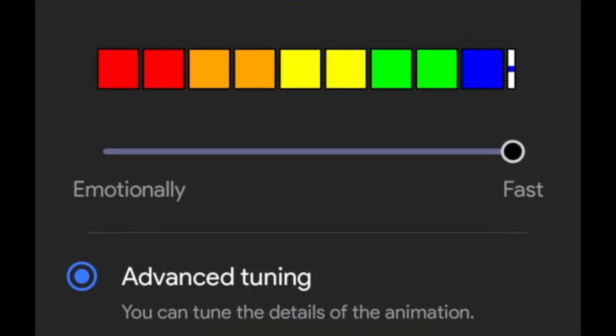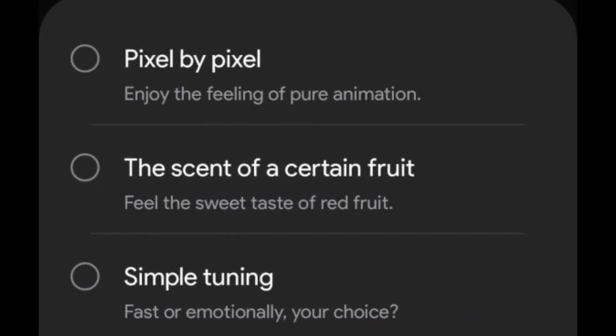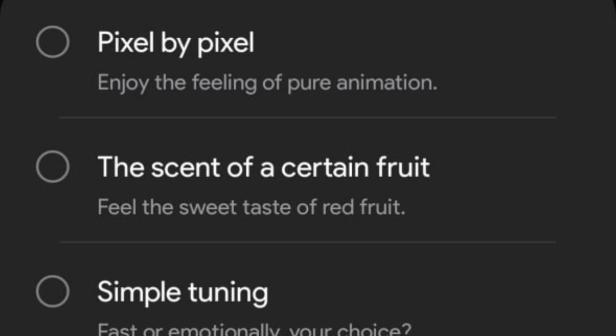One of the standout features in this update is the new animation tuning for home screen gestures. Users can now select from three distinct animation styles: Pixel by Pixel, Smooth, and Pure Animation.